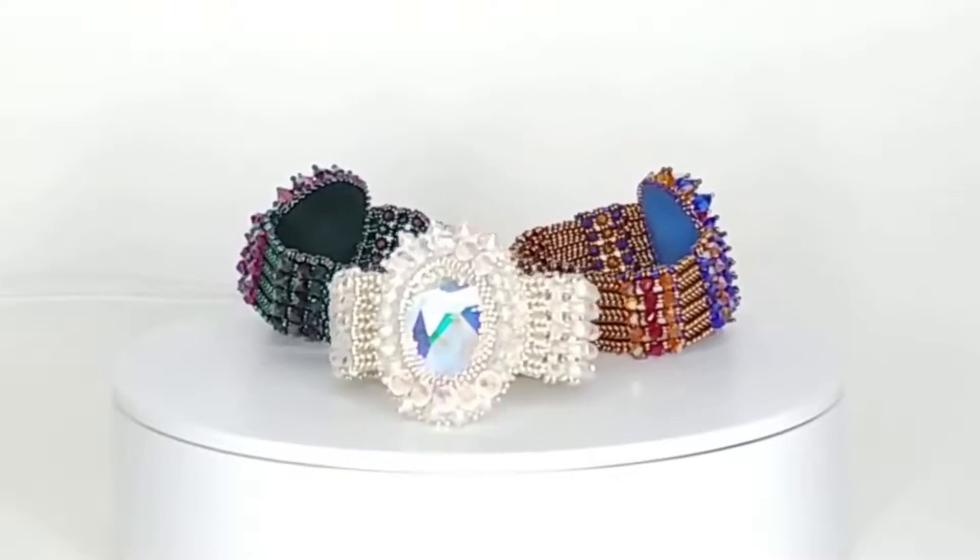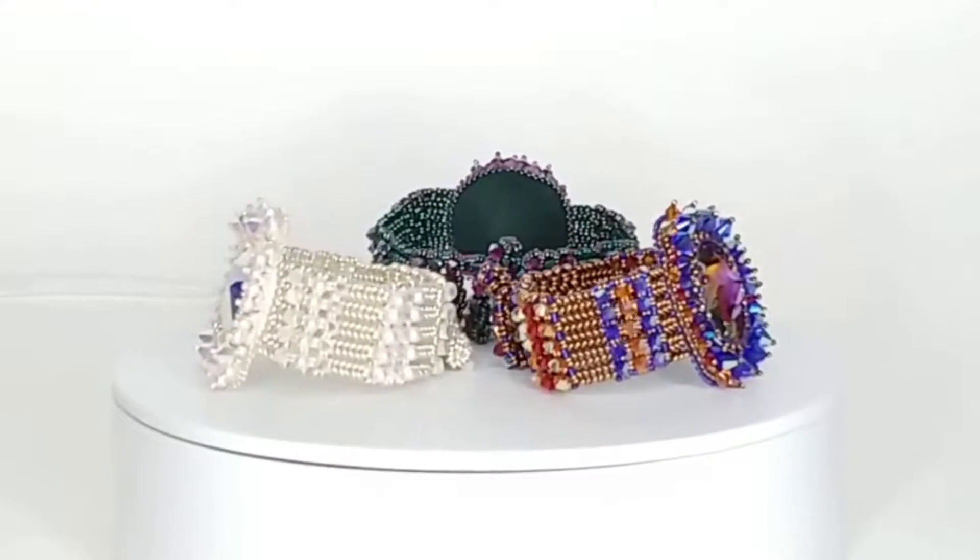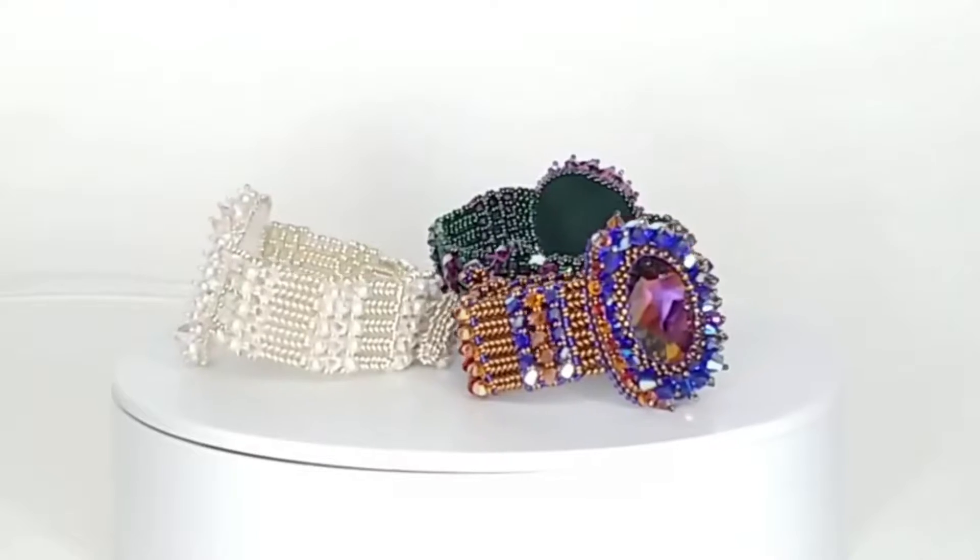This is an advanced level class with right angle weave, herringbone, peyote bezel, brick stitch edging, and bead embroidery prerequisites.